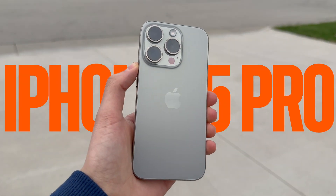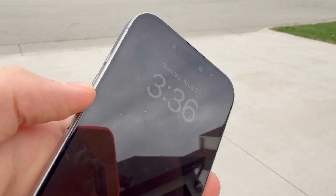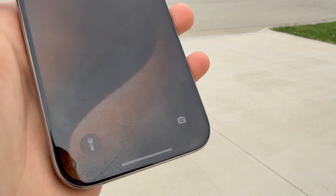Next up is the iPhone 15 Pro, released in September of 2023, using the Snapdragon X70 modem. This was my phone for about a year, and I thought using it without a case would be a good idea. It was not.